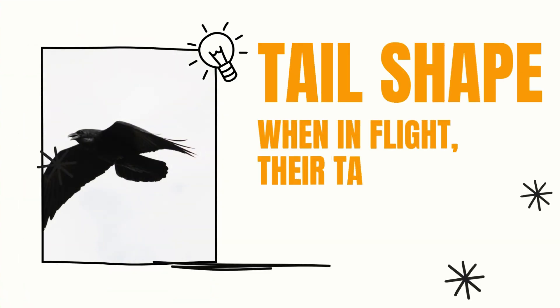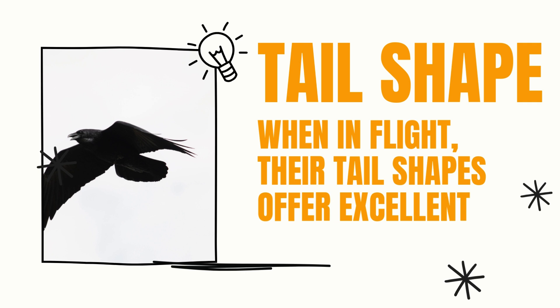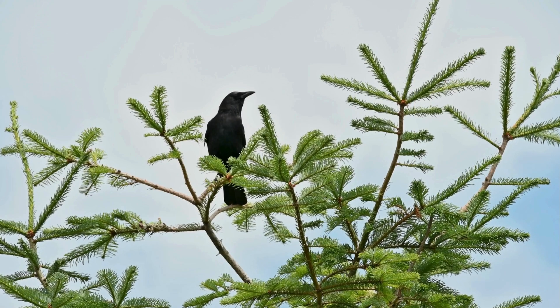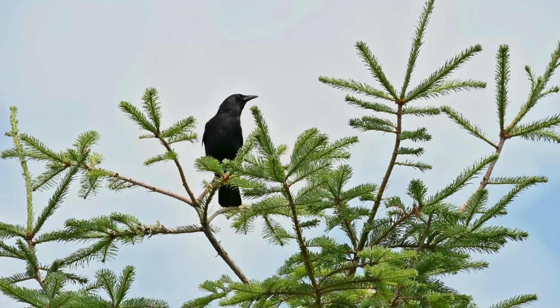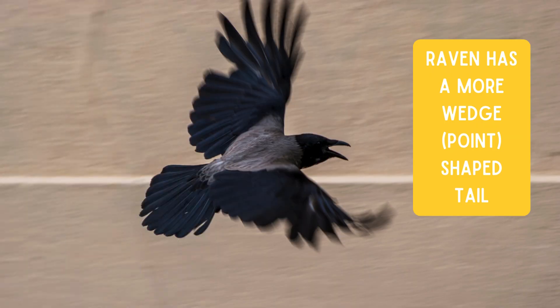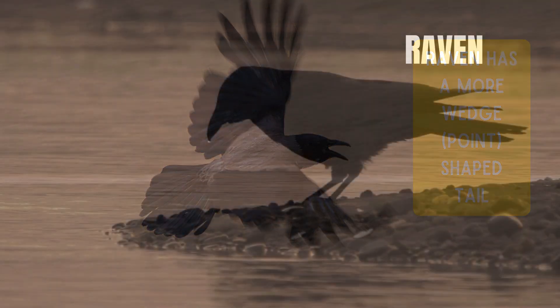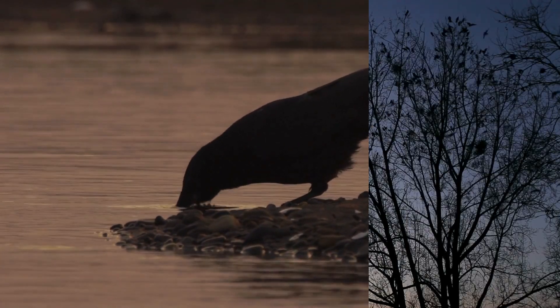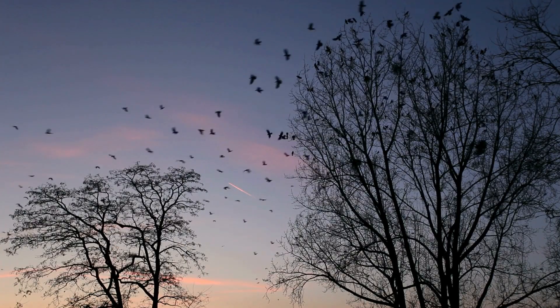Of course, we can't leave out their tail formation. When these birds are in flight, their tail shapes offer excellent identification markers. Crows' tails resemble hand fans when spread, with feathers of roughly equal length creating a rounded, even edge. Raven tails, however, form a distinctive diamond or spade-like shape with a noticeable point at the center. This difference is particularly helpful for identification when they're soaring overhead.